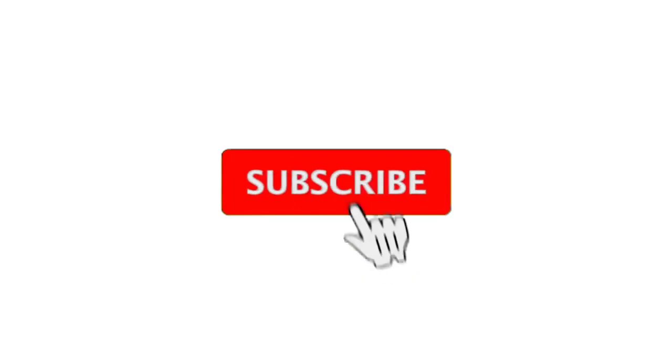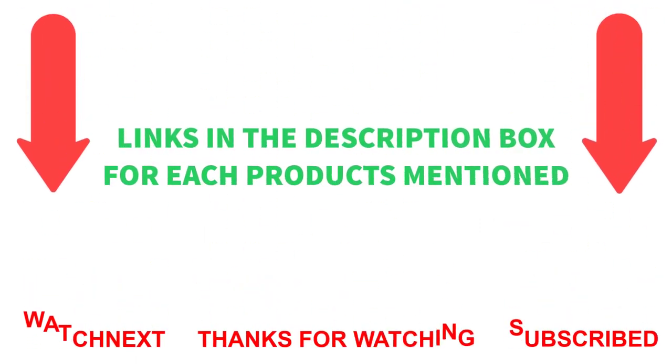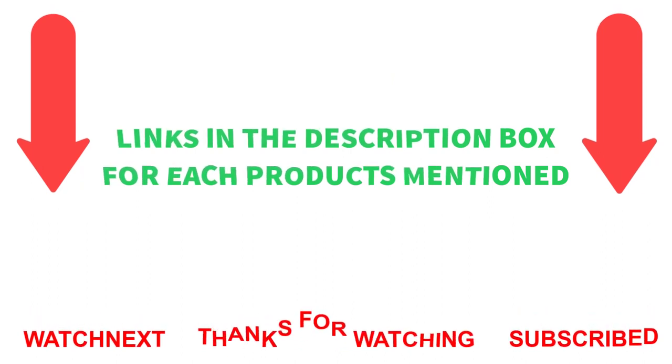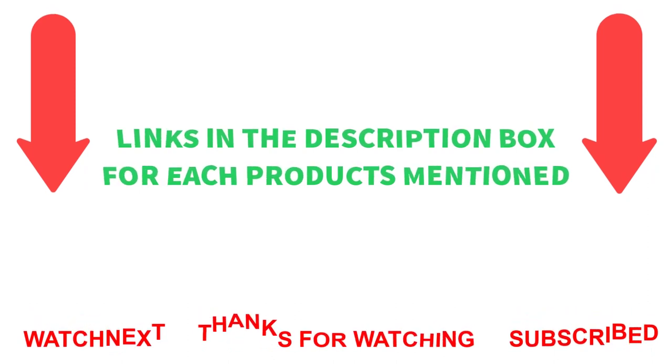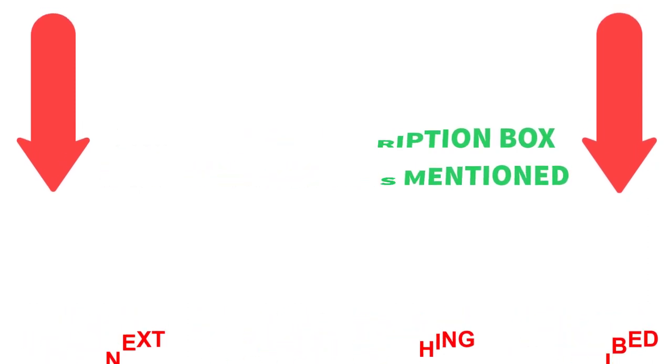That's all from my end. I make helpful videos daily, so do subscribe to my channel and hit the bell notification. To get more information or if you want to know product prices, please check my description. For any kind of problem, please comment below. Life is short, so enjoy every bit of your life with our cool products, as they're going to make your life much easier. Thanks for watching. Have a great day.